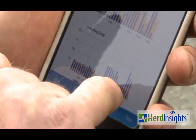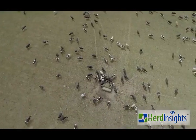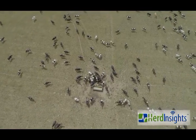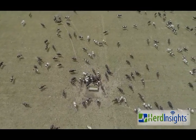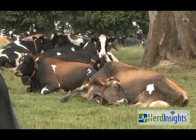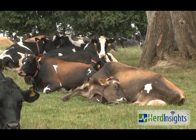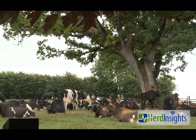Because Herd Insights monitors a range of activities to accurately work out the health and reproductive status of each cow, it enables us to become the most advanced heat detection and health monitoring solution available in the world today. Herd Insights provides year-round solutions for your dairy herd.